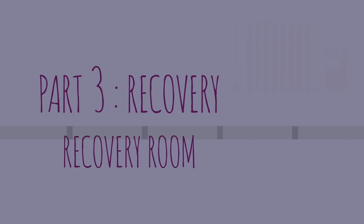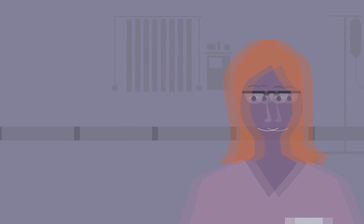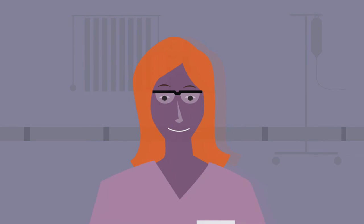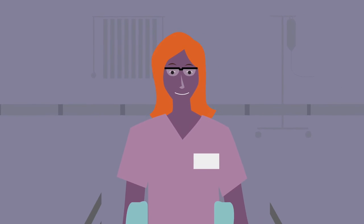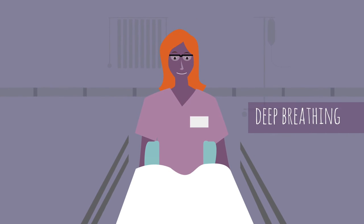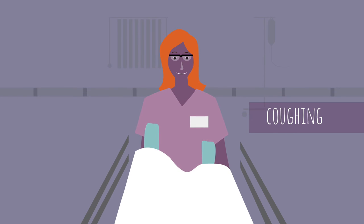I was a little groggy when I awoke, but the warm blankets were comforting. The nurse asked if I had any pain or nausea. I was given medications to help as I needed them. I continued my role in my recovery by performing deep breathing, coughing, and leg exercises right away.